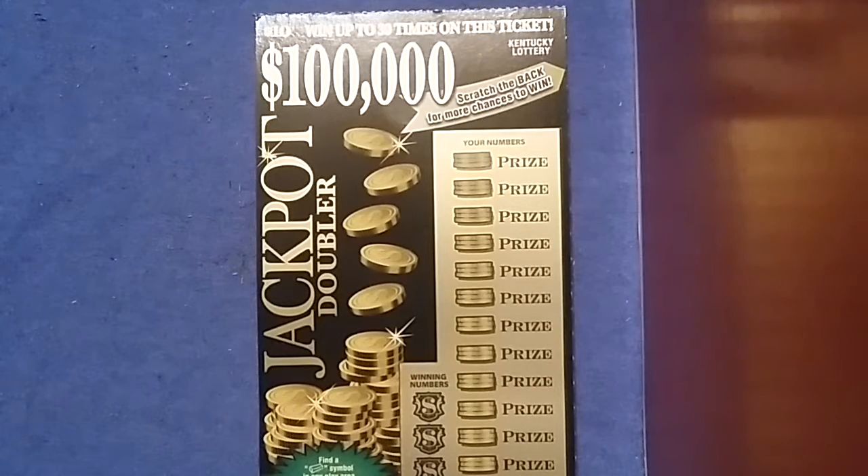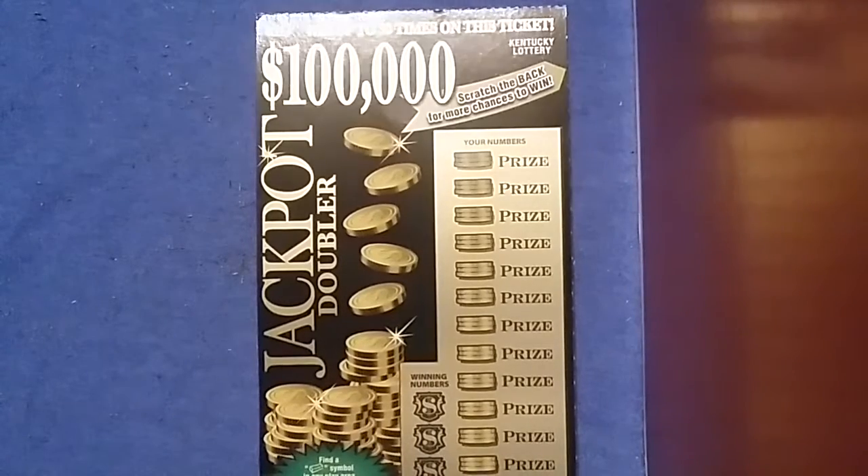Hey everybody, here with a $10, $100,000 Jackpot Doubler that we did a book on last week. Diesel Scratcher got the big winner out of there for $100, so he still has $40 left that I'm holding on to for the next book, but he said go ahead and play for $10 cards. Here's card number one — there'll be more cards coming up later.